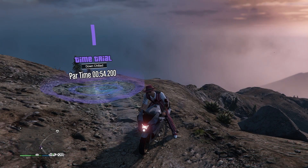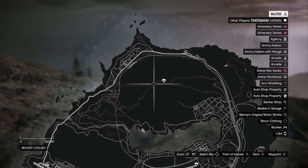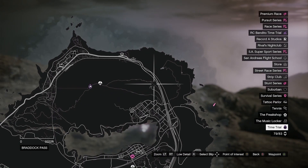For the regular time trial we have Down Chilead with a par time of 54 seconds. When looking at the map, it is pretty much at the top of Mount Chilead and you're ending right about here.